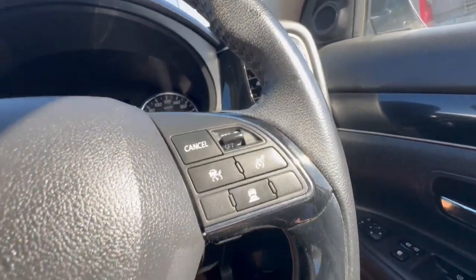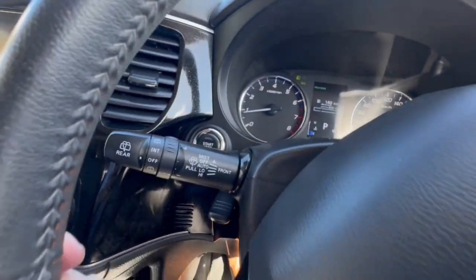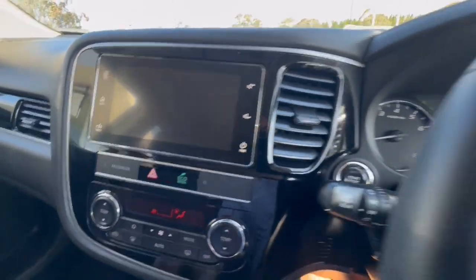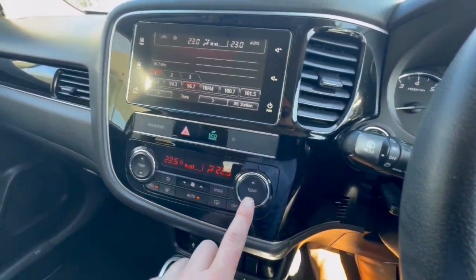Full electrics, and it does have the safety pack — adaptive cruise and lane departure warning, Bluetooth, auto lights, auto high beam, and auto wipers. Very clear display, and you've got your touchscreen with the reverse camera and climate control as well — really easy, just press auto to turn it on.